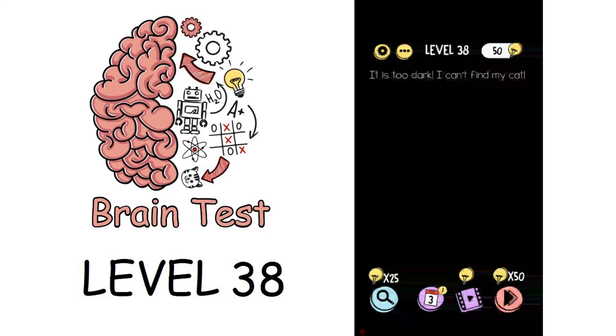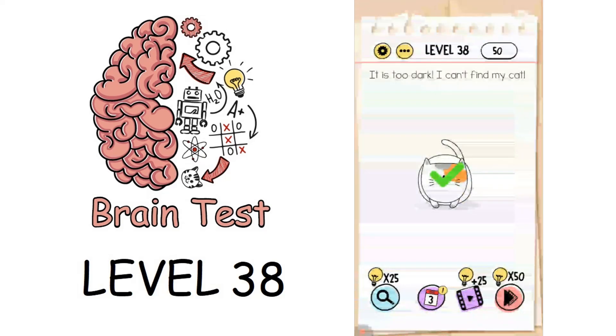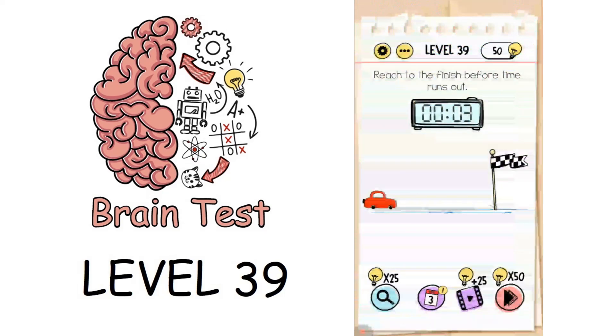Now we are on to level 38: it is too dark, I can't find my cat. To solve this, we need to look at the light source — there is a bulb here, and if we move this bulb over the area, a cat appears.